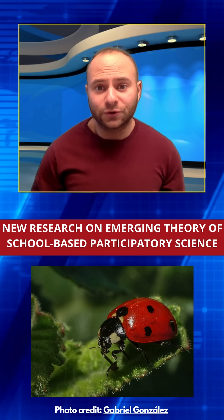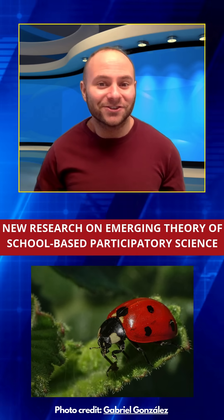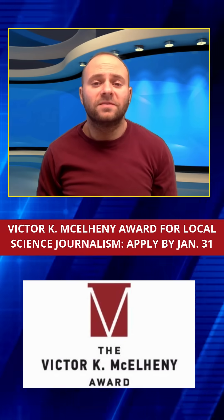When teachers have the right resources and feel confident using them, everyone wins — teachers, students, and the science itself.